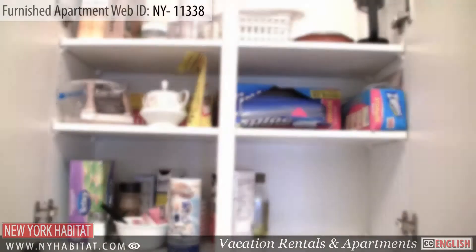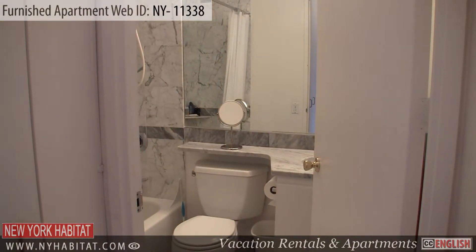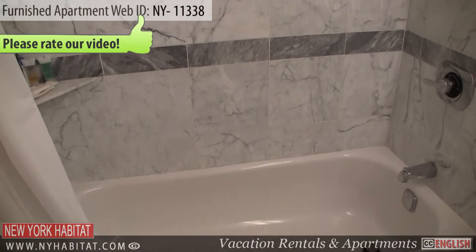Across from the kitchen is a hallway that leads to the bathroom. This marble tiled bathroom is equipped with a shower.